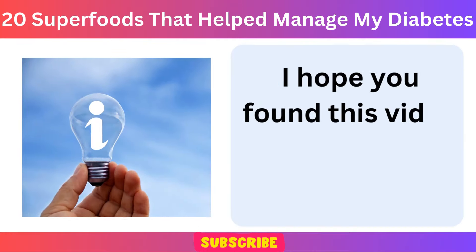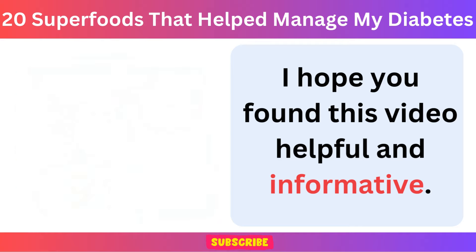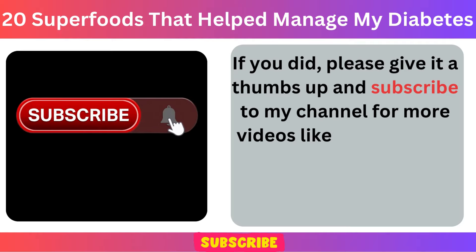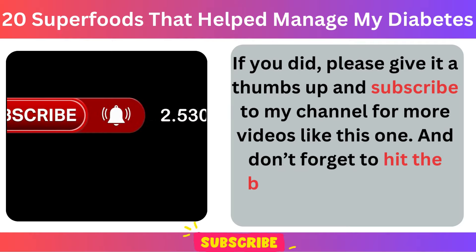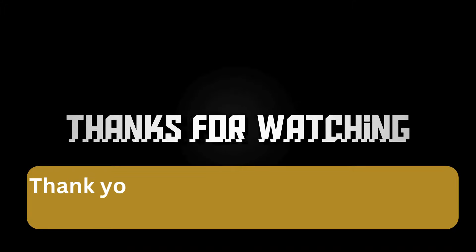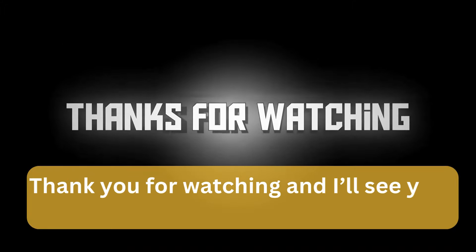I hope you found this video helpful and informative. If you did, please give it a thumbs up and subscribe to my channel for more videos like this one. And don't forget to hit the bell icon so you never miss an update from me. Thank you for watching and I'll see you in the next video.